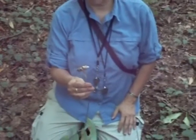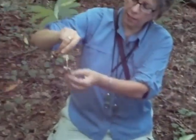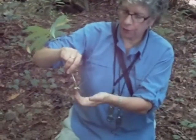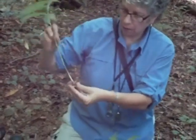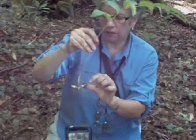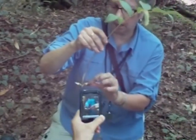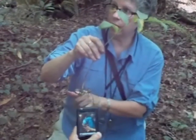And what is that? Solomon's seal. I've heard of that. So this is a good example of a rhizome, which is actually an underground stem. You can see this is how it was growing. Here's the leaf scar from last year, right here. And here's the bud for next year.